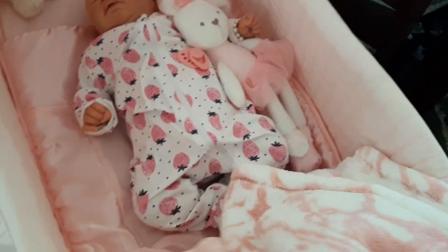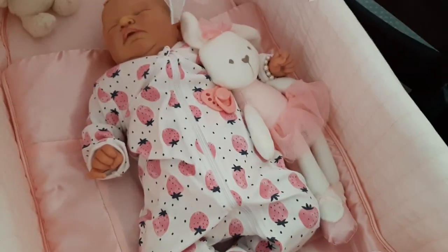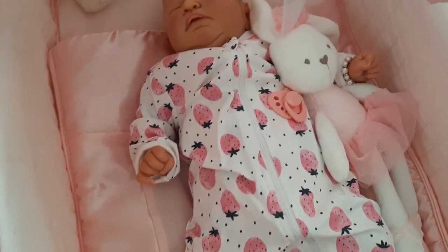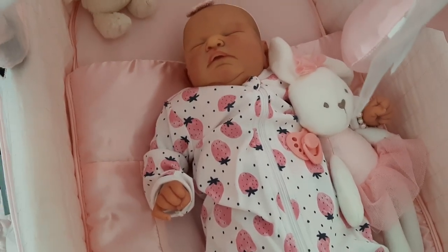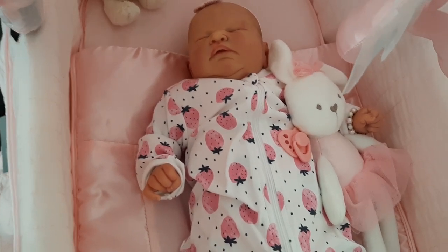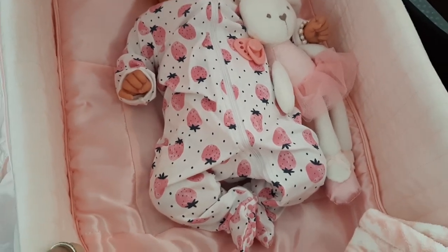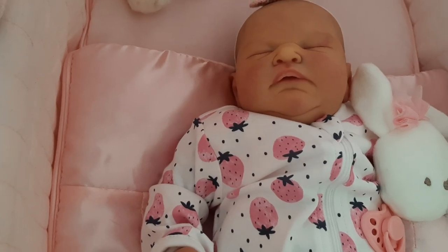I got this really cute sleeper at Kmart and it's got all the little strawberries all over it. It's a 3-0 so it's a bit big, but I either have the 3-0 a bit big or not have it at all because that's all the sizes were. I decided I would rather get it and have it a little bit baggy. It's still fine, but I just thought she looked so adorable last night when I changed her into it — I thought I'll definitely show everyone what she looks like if the weather's better.